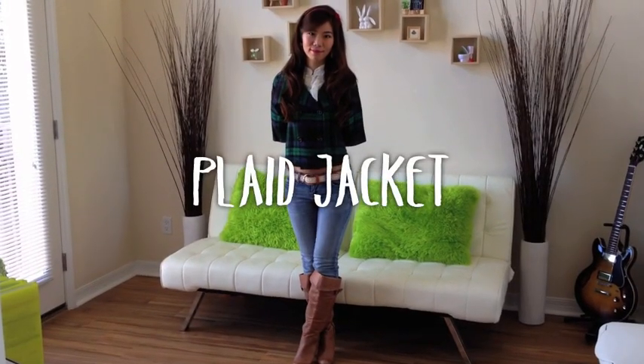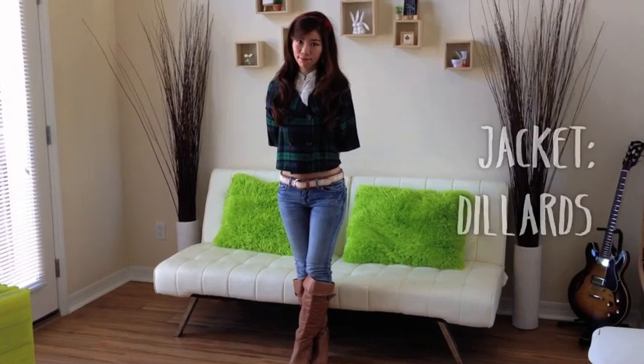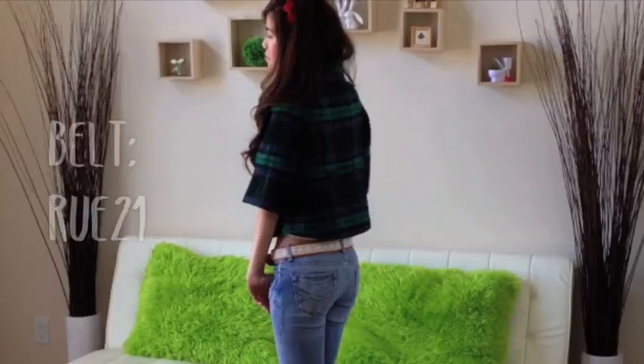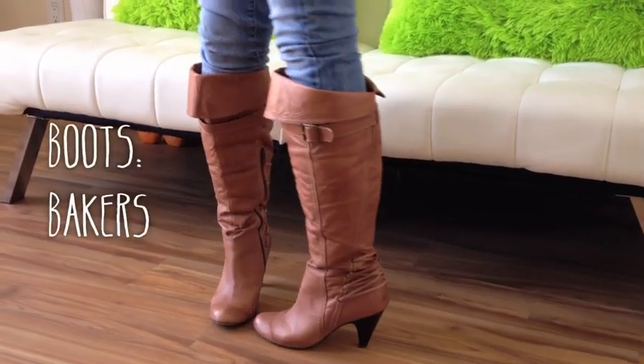I have this really cute plaid jacket that can be difficult to style sometimes, since the lines can really direct attention towards how wide your upper torso is. Pairing this with skinny jeans and knee-high boots can really help balance your overall body figure. For a more gentle and sweet look, try pairing it with some teddy bear earrings and a matching red vamp hair bow. If you want a tutorial on those earrings, I have a video with a link below.